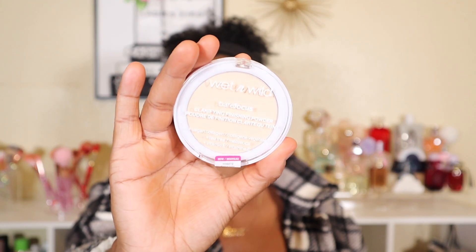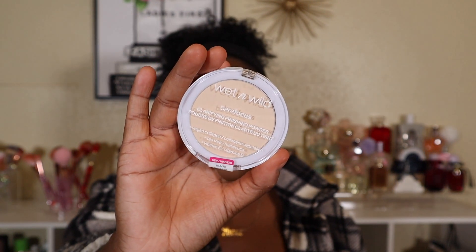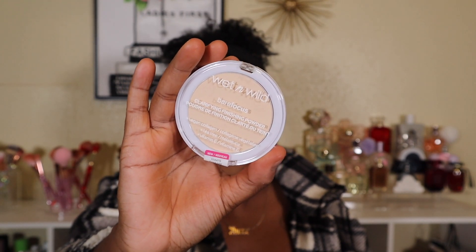The next product I got is from Wet n Wild — this is also new. I was really into getting drugstore makeup. So this is the Bare Focus Clarifying Finishing Powder. I got the shade Fair Light. The reason I got this shade is because I wanted to use it as like a banana powder to brighten up under my eyes. I forgot to use this today — I just went in with my Jaclyn powder — but I will use this and update you guys on if I like it.